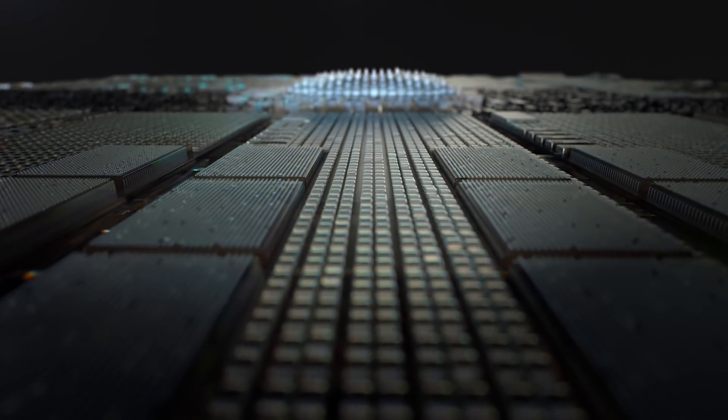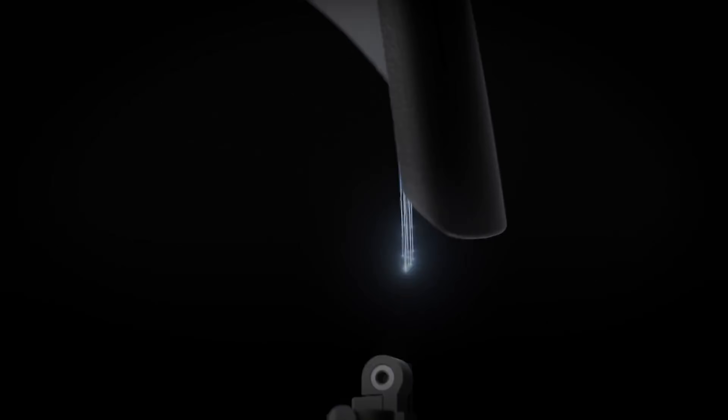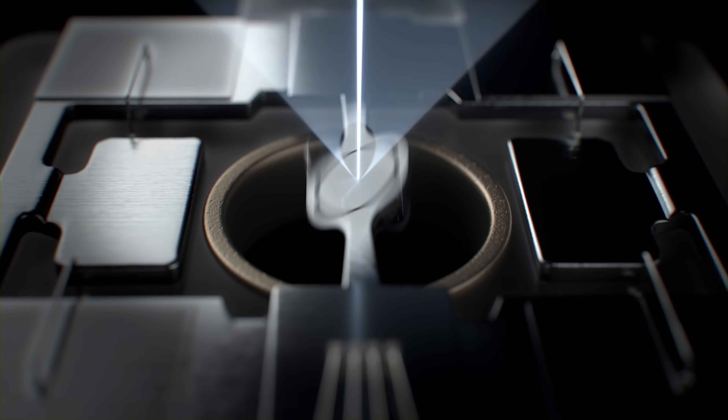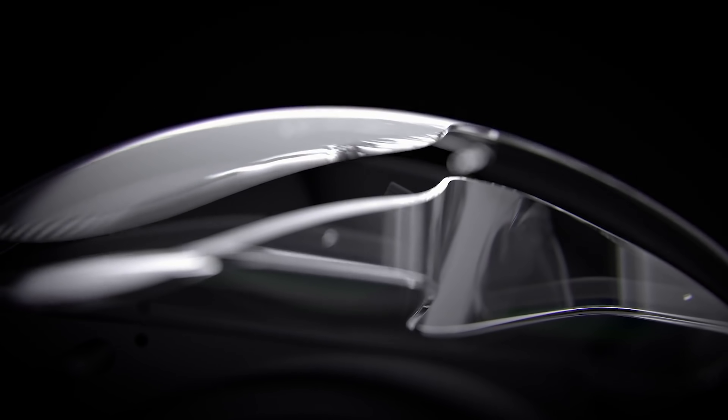Microsoft is working on a consumer HoloLens — obviously this was coming. The tech can't just be for huge companies if it's going to evolve. Microsoft reconfirmed it is working on a consumer journey for its HoloLens AR headset, even if it's some ways off. Technical fellow Alex Kipman said: 'You don't get to lead a new medium of computing if you're not going to be in consumer. We are absolutely working on a consumer journey for HoloLens — it is a very large, important part of our strategy.'